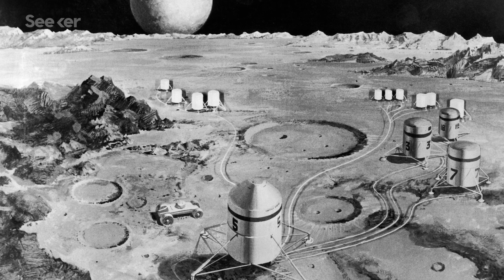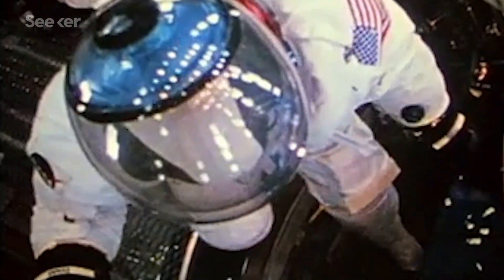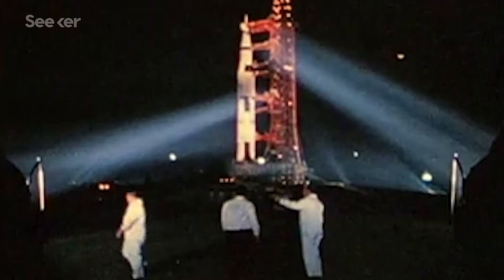Dreams of lunar colonization, however, came to a close with the end of the Apollo program, which went to the moon for a final time with Apollo 17.